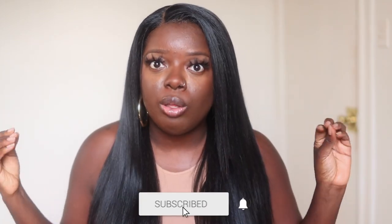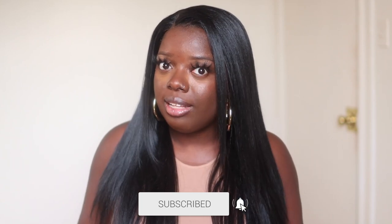Hey YouTube fam, it's your girl Gladys and welcome to Is That's Your Hair. I create hair, fashion, and lifestyle content that will encourage you to be your very best self. So if you're with that, you're in the right place. Today I'm here with a wig review featuring the Sensational Butter Lace Collection, and this is Butter Lace 6.